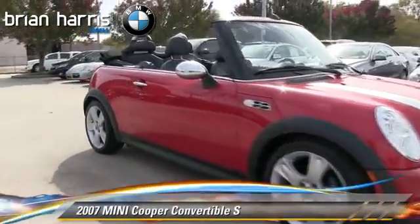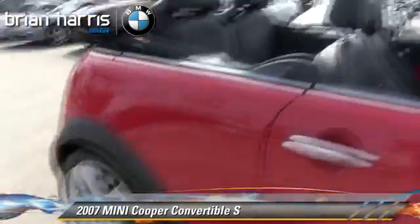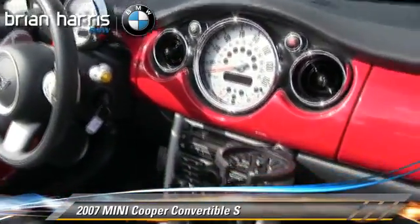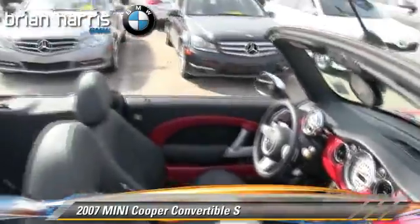The 2007 Mini Cooper, powered by a 1.6-liter four-cylinder engine, with a six-speed automatic transmission. This convertible, with fewer than 35,000 miles on the odometer, gets up to 33 miles per gallon.